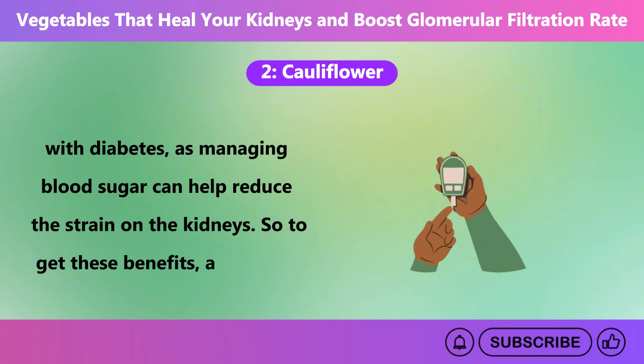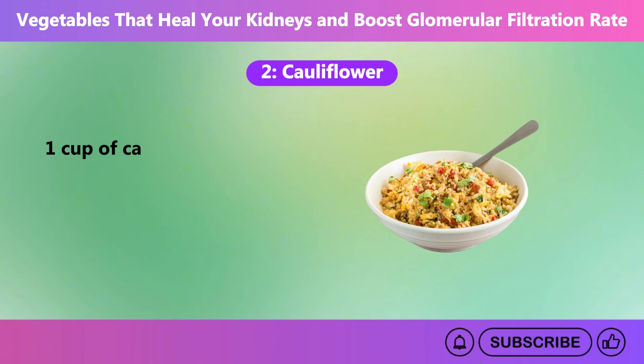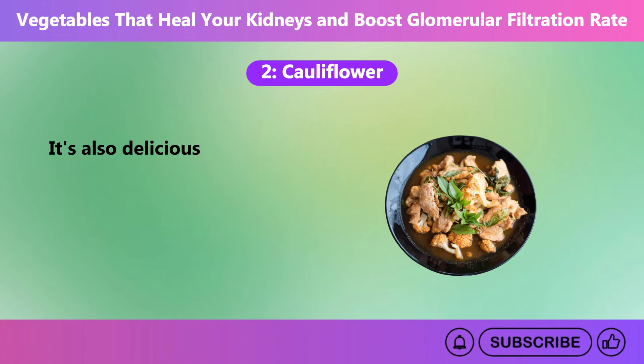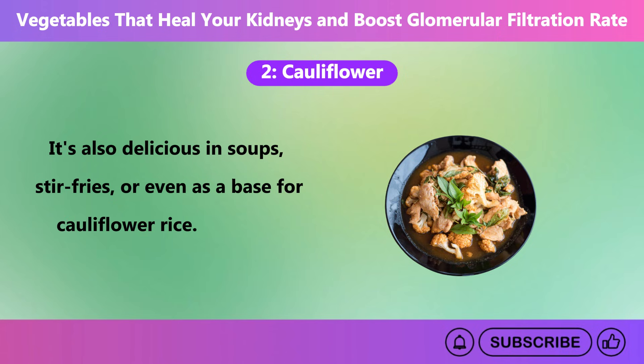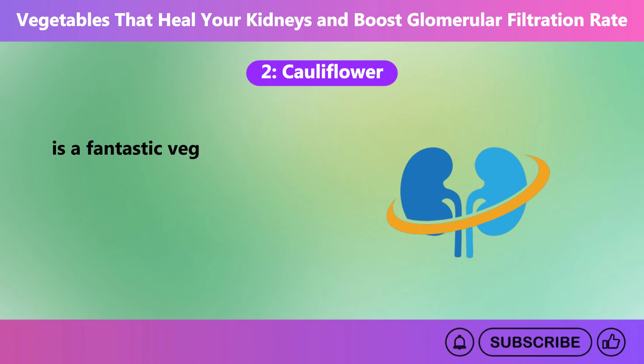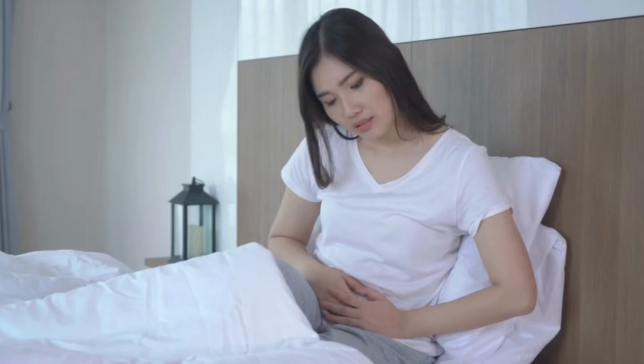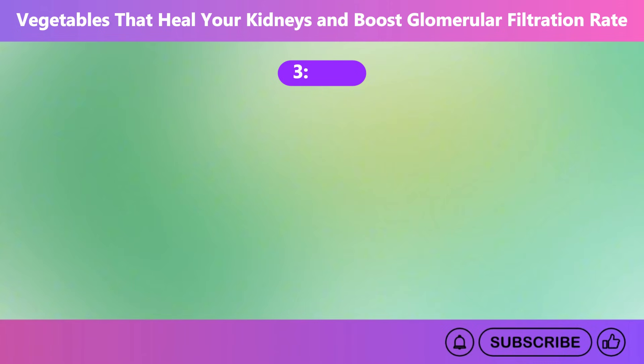So, to get these benefits, add half to one cup of cauliflower several days a week. You can steam, roast, or mash it as a great alternative to mashed potatoes. It's also delicious in soups, stir-fries, or even as a base for cauliflower rice. However, remember, while cauliflower is a fantastic vegetable for kidney health, it's important to eat it in moderation, because eating it in excess can cause bloating and gas.